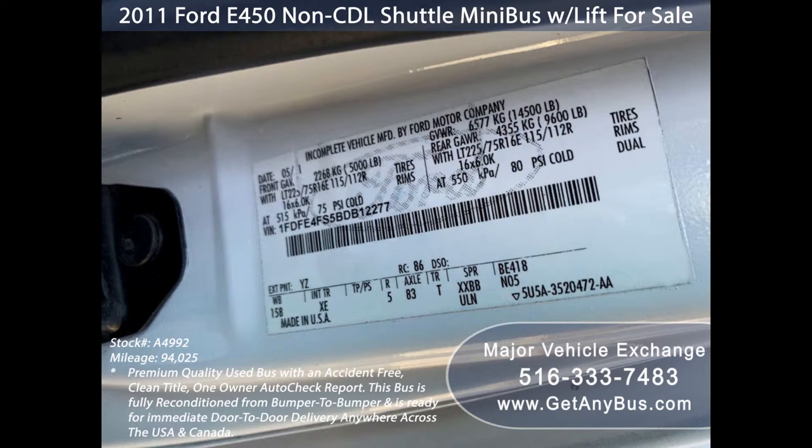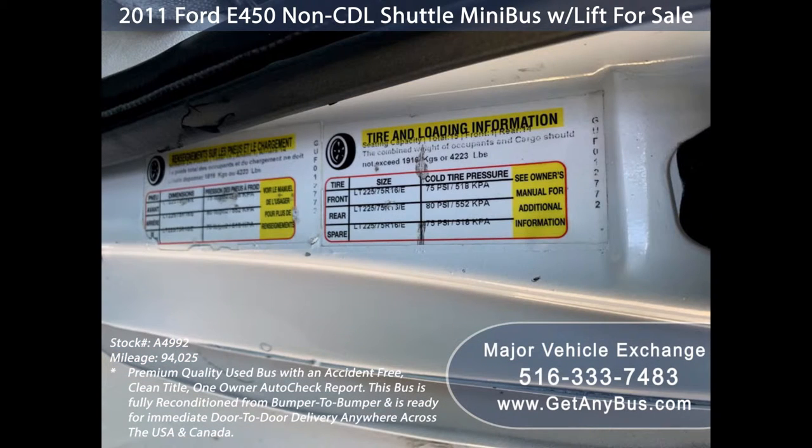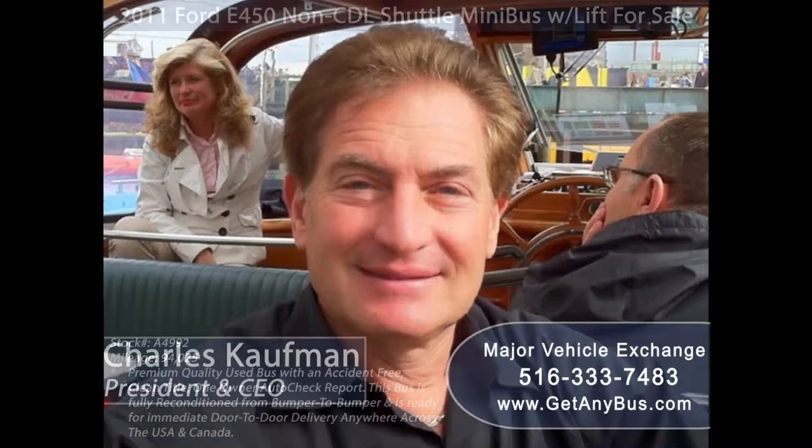For more information on our buses for sale, visit www.getanybus.com and call Charlie at 516-333-7483 today.